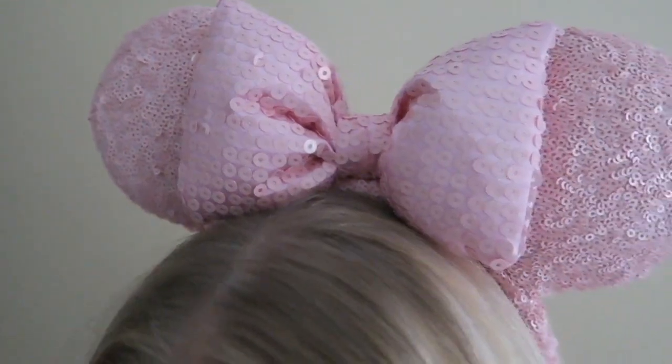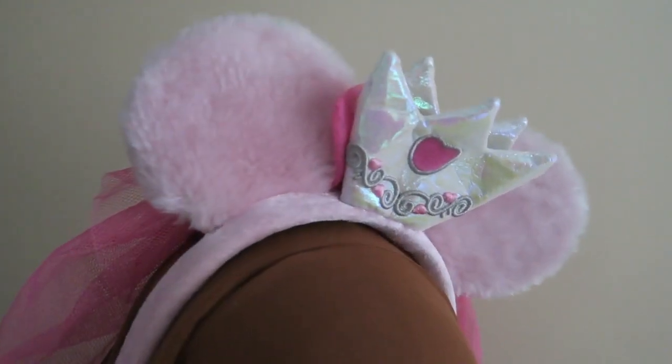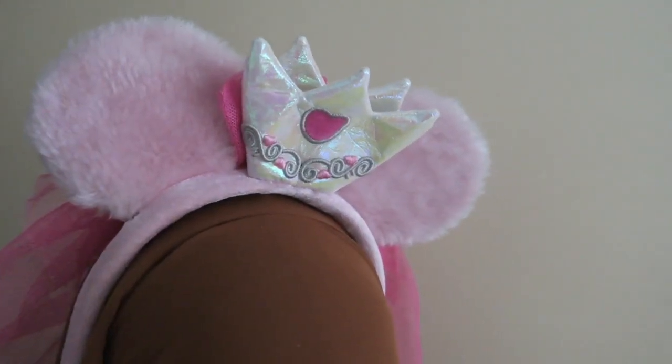These are the ears I'm really obsessed with this year — the millennial pink ears. I think they are so pretty, really sparkly, and the perfect shade of pink. And these ones I actually don't know the name of, but they're really cute — it's like a medieval princess, a little bit of a princess kind of vibe.